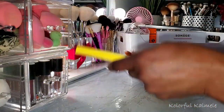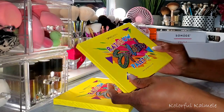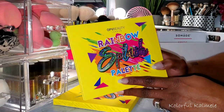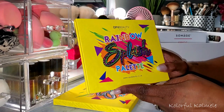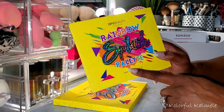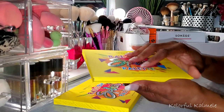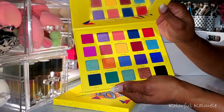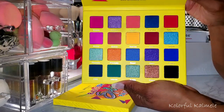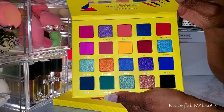I also grabbed another OPV palette from the pop-up — the Rainbow Splash. It's so funny because all of the OPV palettes that boxy has had in the pop-up I've wanted every single one, but I didn't purchase them because they were a little pricey and I had to pay shipping. Now I'm getting all of the OPV palettes for little to nothing with free shipping being signed up with boxy. It is just crazy. This is the Rainbow Splash palette — you guys can obviously see why I wanted it.